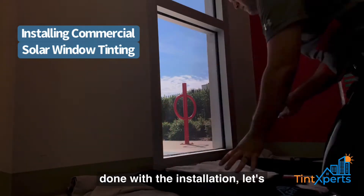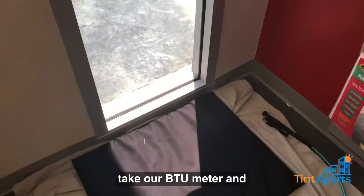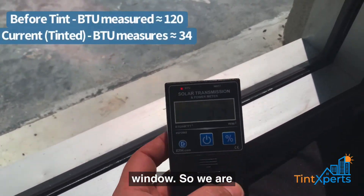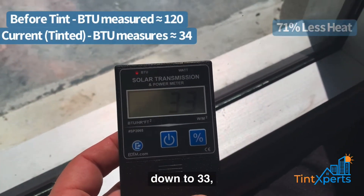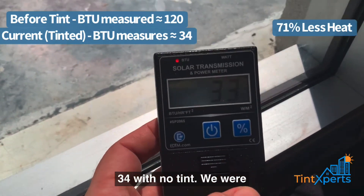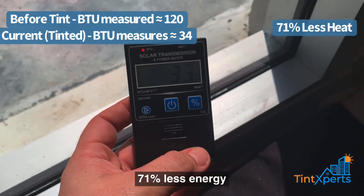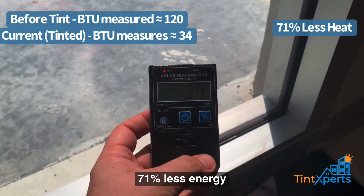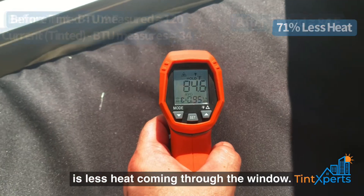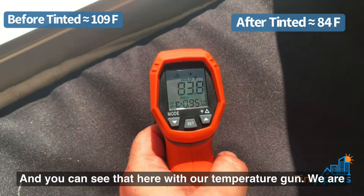Once we are done with the installation, let's take our BTU meter and see how much less energy is passing through the window. We are down to 33-34 — with no tint we were at 120, so that's just about 71% less energy coming through the window, which means less heat coming through.